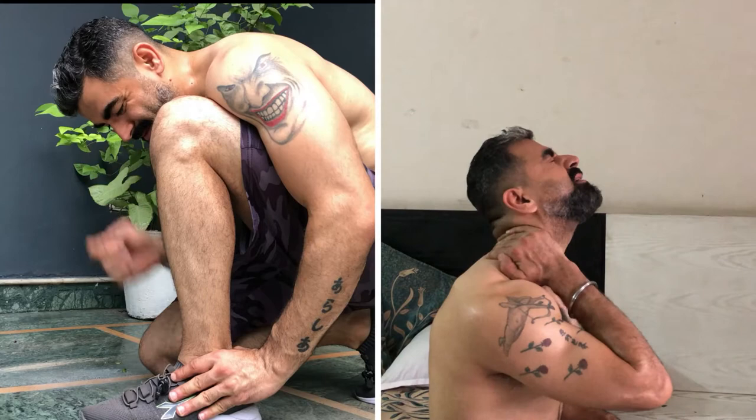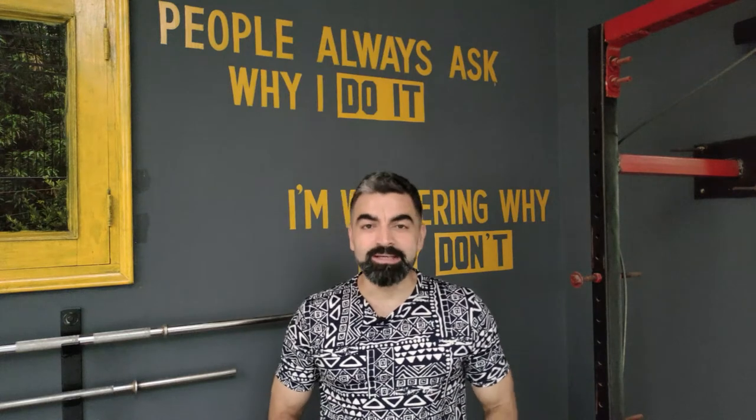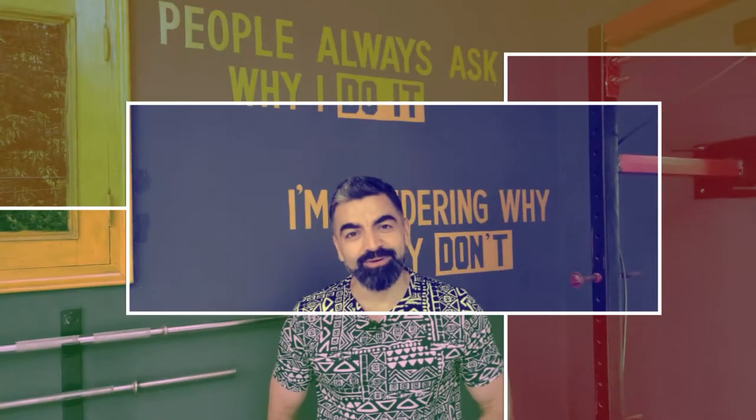The same confusion — what should I do now, ice or heat? If you have the same confusion, stay tuned and watch the video till the end and you will get your answers. Hello family, I'm Vivek and you're watching Fit Family TV.